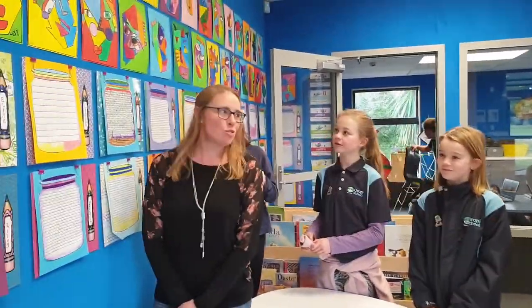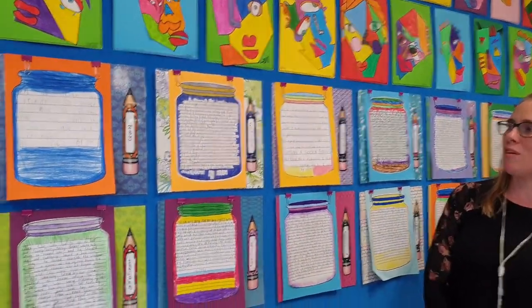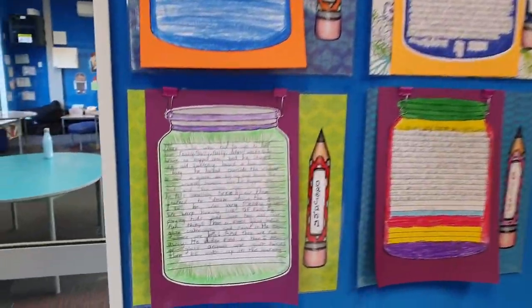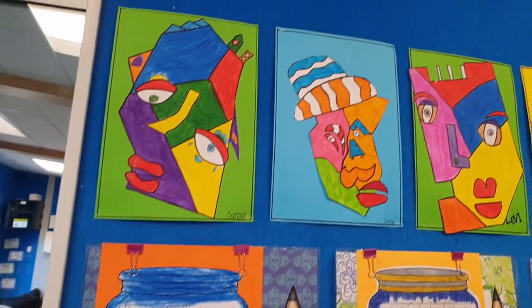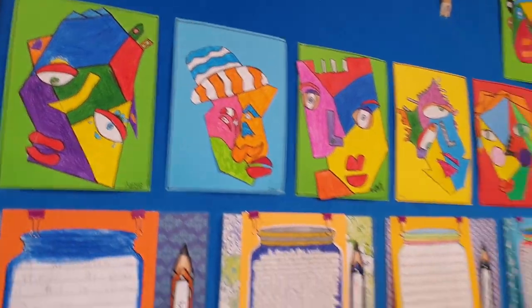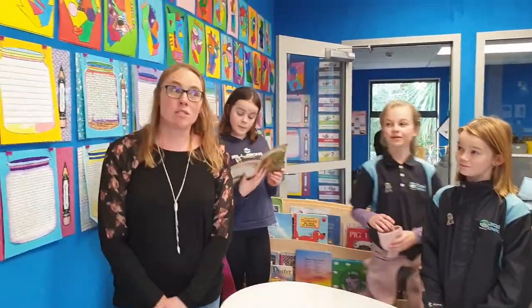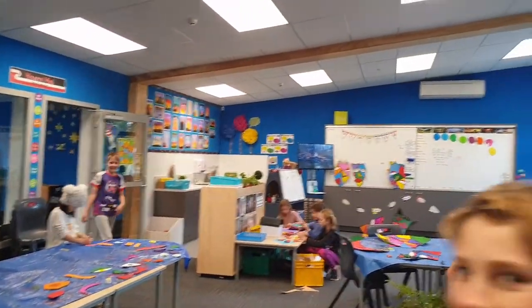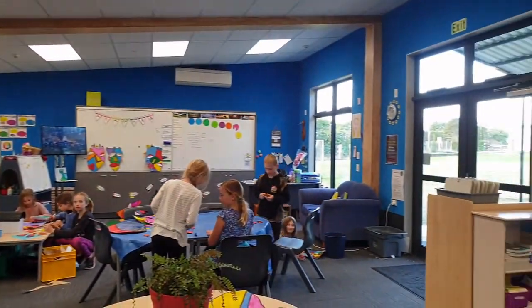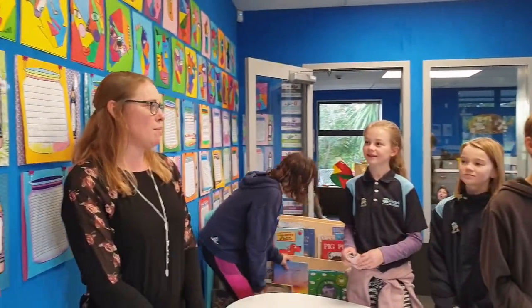What is this behind you? So this behind us is an example of our writing that we've been doing. This is a piece of writing based on the BFG — it's a piece of creative writing. And at the top here is some artwork we've been doing based on an American artist called Kimmy Cantrell. We've been doing lots of artwork, as you can see our class is full of it. We've also been doing lots of maths — learning our times tables and fractions — and some narrative writing as well.